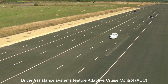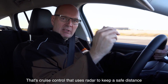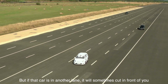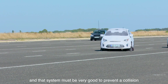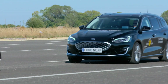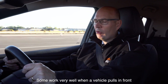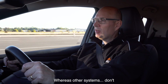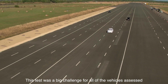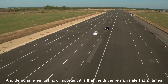Driver assistance systems feature adaptive cruise control — cruise control that uses radar to keep a safe distance between you and the car in front. But if that car is in another lane and moves in front of you, that system has to be very good to prevent a collision. Not all ACC systems are the same: some work very well when a vehicle pulls in front, whereas others don't. This test was a big challenge for all vehicles assessed and demonstrates just how important it is that the driver remains alert at all times.